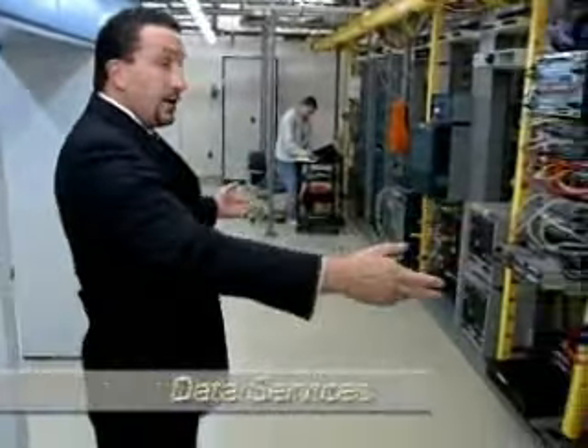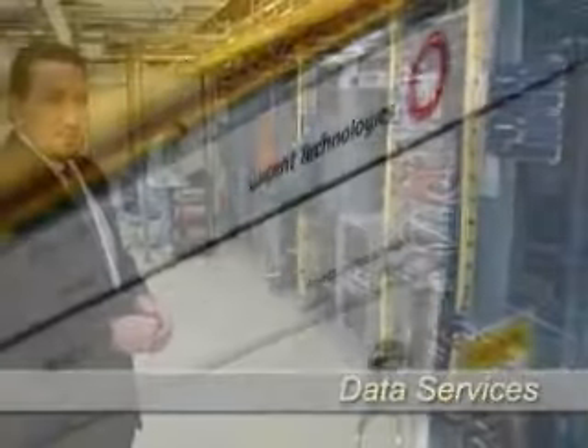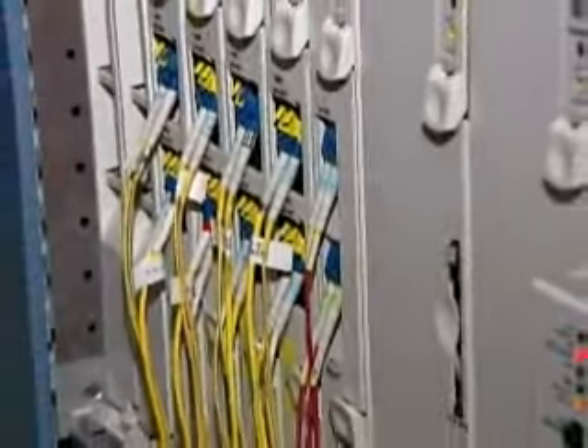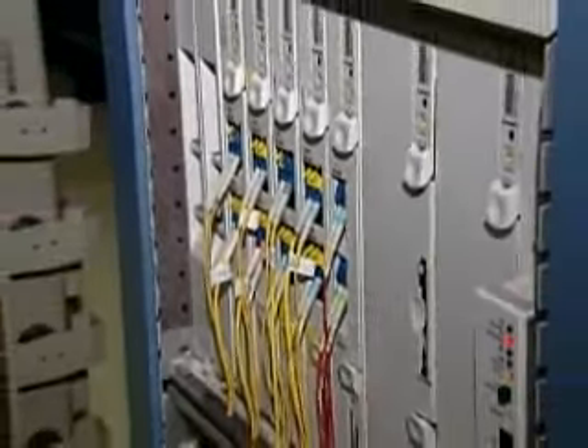In addition to traditional voice services, Telcove also offers state-of-the-art data services. For inter-city private line services, Telcove utilizes Lucent Wavestar dense wavelength division multiplexer nodes in support of a 12,000-mile DWDM network that interconnects all of Telcove's markets.